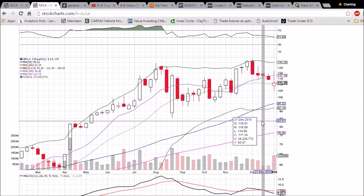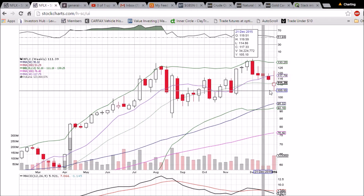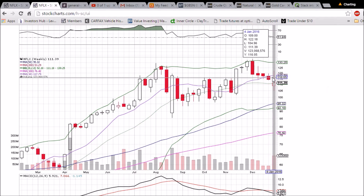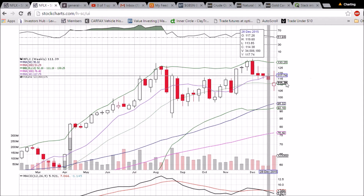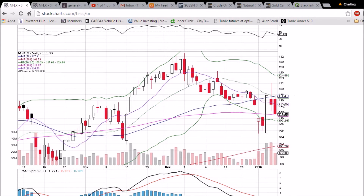We did close above that middle Bollinger Band at 111.18 on the weekly chart — that was a small victory for the bulls — maintaining those higher lows as pointed out on the daily chart. The bulls will now be looking to get back above the 10-week moving average resistance at 117.79 after five red weeks in a row. With markets being oversold, we are anticipating a short-term bounce next week.